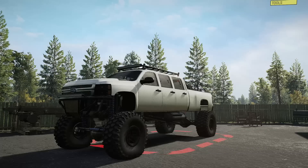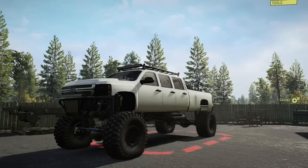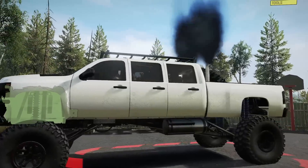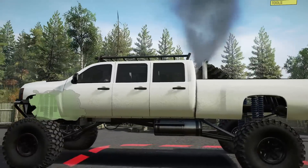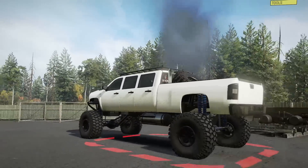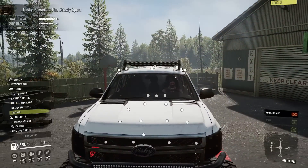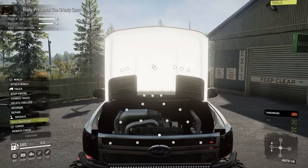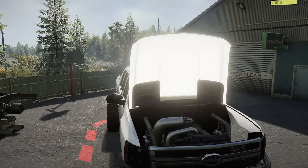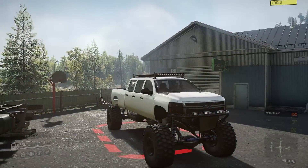So, without any more rambling on, let's go ahead and fire this thing up, show y'all what it sounds like, show y'all under the hood, and of course take you through all of the customization options. Let's go ahead and turn the key and see what this thing sounds like. Dude, that sounds absolutely beastly. Let's pop the hood now so y'all can take a look at this Detroit Diesel. Look at that — that is absolutely wild. The detail that has gone into this truck is absolutely next level, and the detail does not stop in the engine bay.